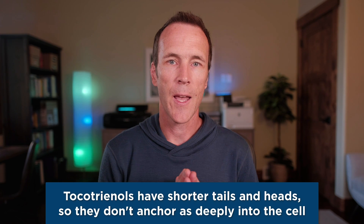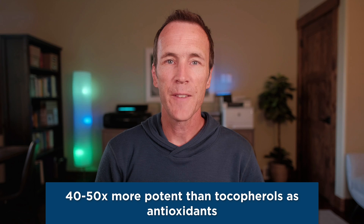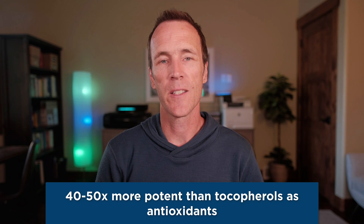The molecular structure of tocotrienols is different from tocopherols. They have shorter tails and heads and don't anchor deeply into the cell membrane. These differences allow tocotrienols to more easily enter cells and intercept free radicals, which explains why tocotrienols are 40 to 50 times more potent than tocopherols as antioxidants. Since tocotrienols were only distinguished from tocopherols about 20 years ago, we are still learning about their unique functions and effects, but there's already a large body of evidence showing remarkably potent and diverse impacts on human health.